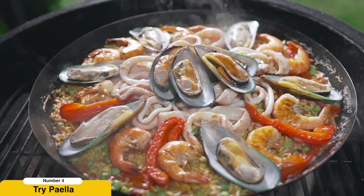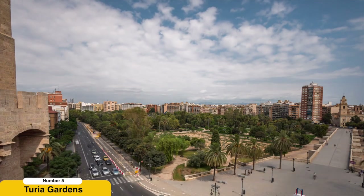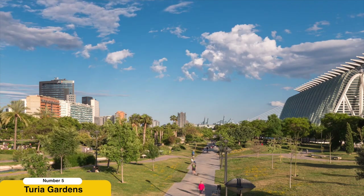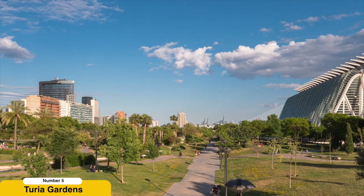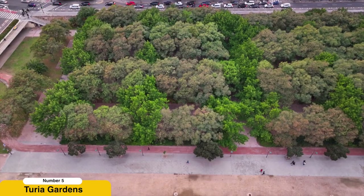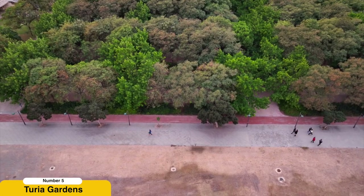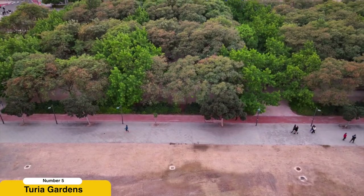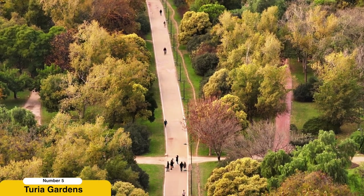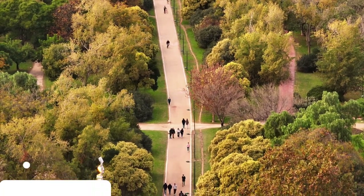Numerous restaurants across Valencia offer delicious variations of paella, allowing you to savor this local specialty in all its glory. Explore the Turia Gardens. The Turia Riverbed Park, also known as the Turia Gardens, is a vast green oasis that winds its way through the heart of Valencia. Originally the bed of the Turia River, which was diverted after a major flood, the park offers a tranquil escape from the urban hustle. Take a leisurely walk or rent a bicycle to explore the lush gardens, beautiful fountains, playgrounds, and sports facilities. It's the perfect place to unwind, have a picnic, or enjoy outdoor activities amidst the natural beauty of Valencia.